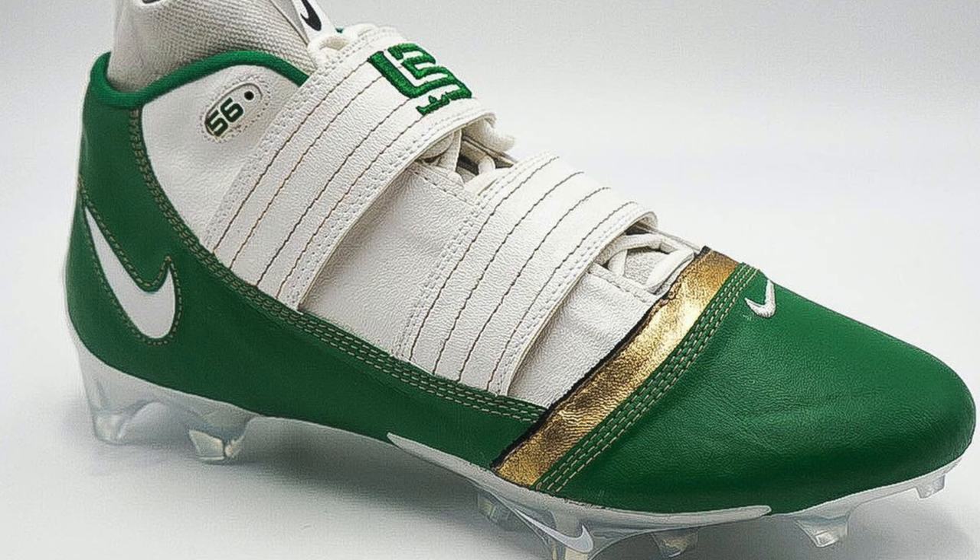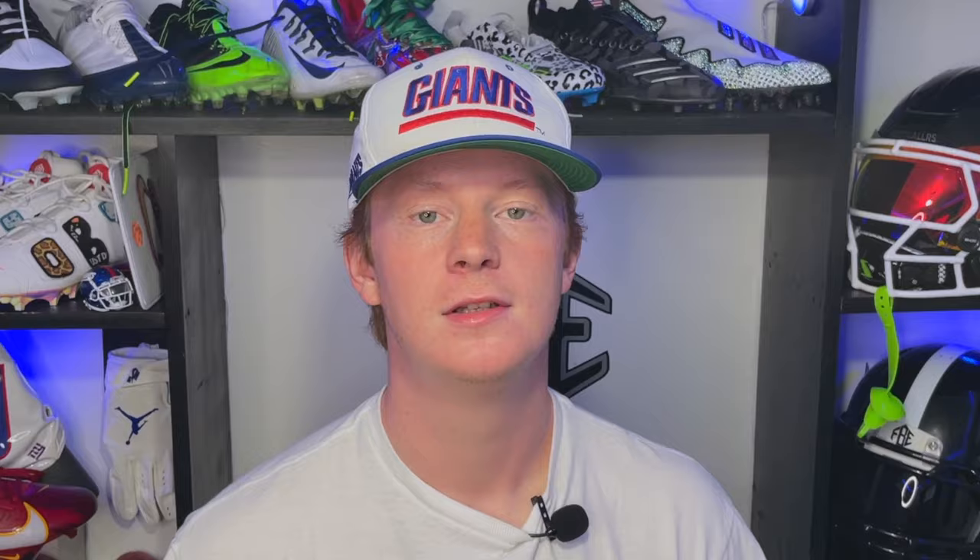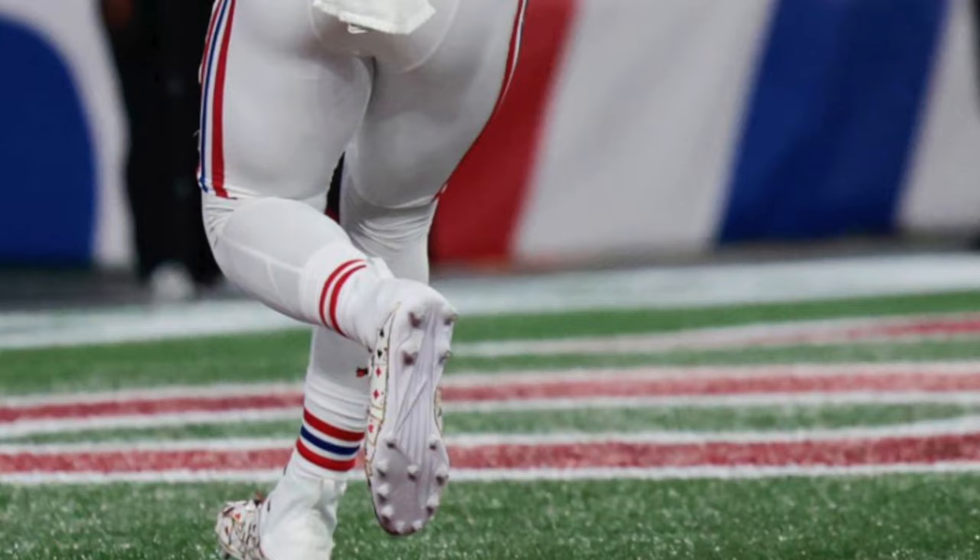Next up, we've got Quincy Williams of the New York Jets. Williams put out a super sweet pair of St. Vincent St. Mary's LeBron 2-inspired football cleats. You know I love when these basketball silhouettes find themselves onto the gridiron, and the LeBron 2 is something you don't see very often, so I thought it looked really cool and really unique — turned out great. These were white, green, and gold and looked really good with the Jets uniforms.